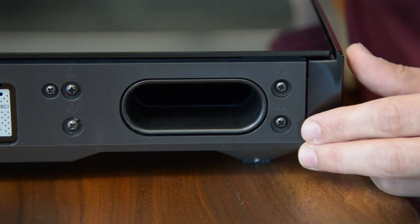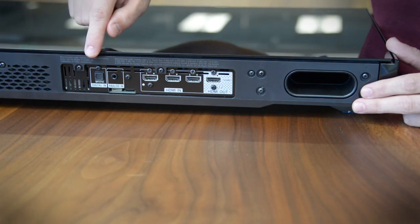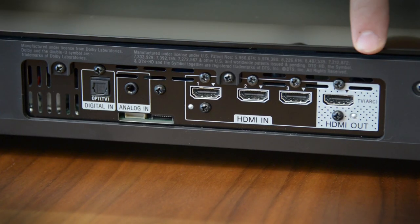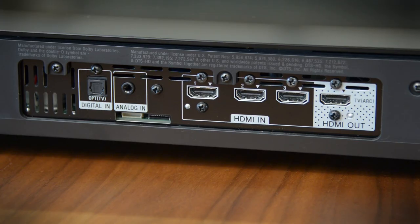Bass is ported out the back, along with a respectable selection of inputs, including three HDMI inputs, an optical input, an analog input at 3.5mm, and then an ARC-connected HDMI output.